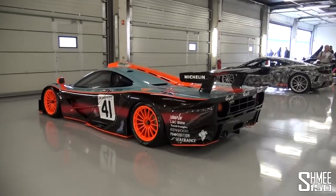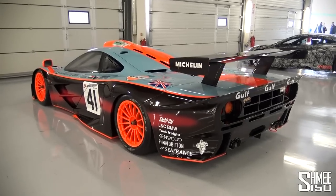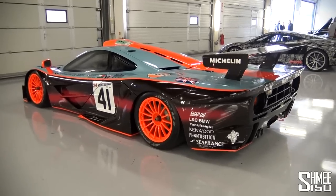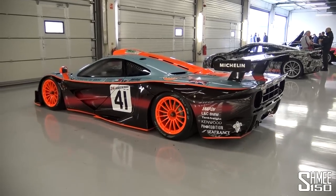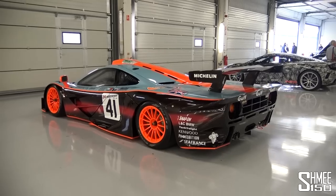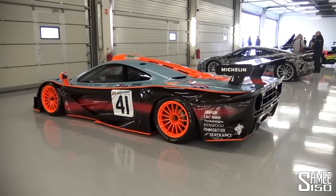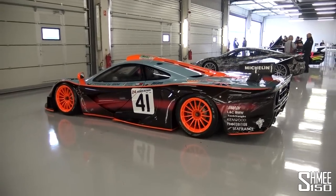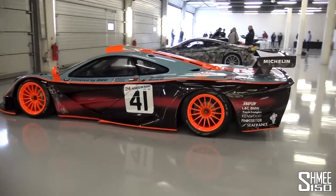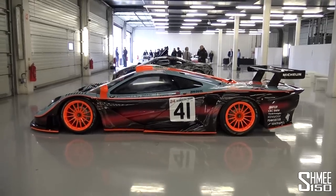Given we're here today to take a look at the 675 Longtail, it only makes sense to look at the backstory, and it all began with this — the 1997 McLaren F1 GTR Longtail. In 1995, as you almost certainly know, McLaren attended the Le Mans 24 hours and were victorious with the F1 GTR: first, third, fourth, fifth, and thirteenth place. A truly remarkable and unprecedented victory for a manufacturer entering its first Le Mans. But rivals came back with significantly more competitive cars, so when McLaren re-entered in 1997, they had to create something new — the F1 GTR Longtail.